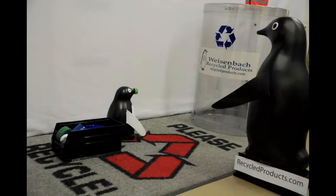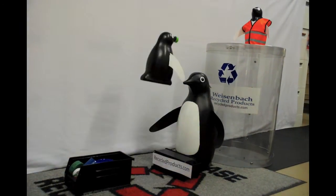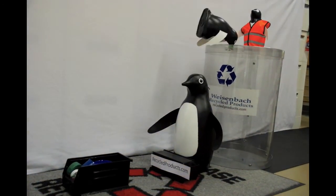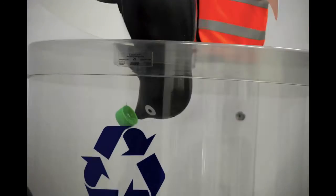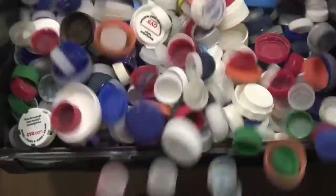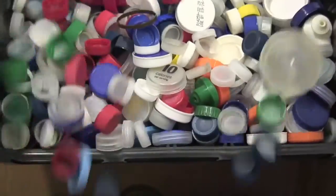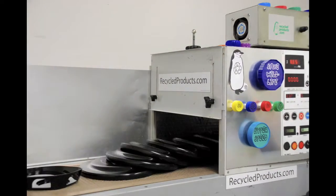The Caps Can Do product will educate millions of Americans about the dangers of plastic caps to birds and marine life. It will teach them about plastic cap recycling and let them become part of the solution. Caps Can Do will place plastic cap collection bins at zoos and aquariums across the country. The caps will be sent to Weizenbach Recycled Products to be sorted, cleaned, pulverized, and made into new and useful things.